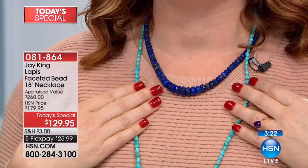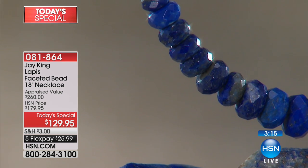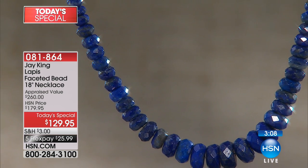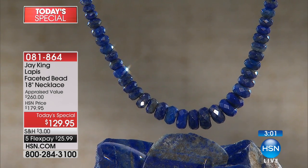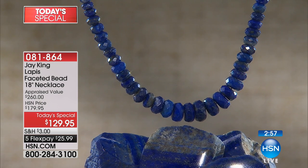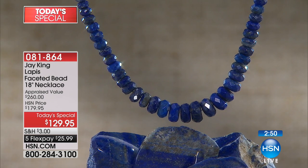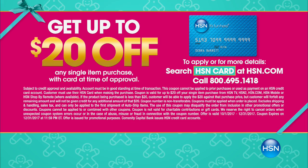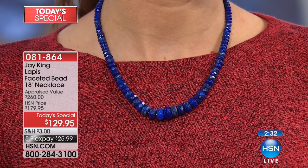At a $260 appraisal value, we are at $129.95. We've got a three-minute clock on screen — these are extremely limited. Five flexible payments are available at $25.99. If you have the HSN credit card, extra flex brings it to $21.66. And if you apply and are approved for the HSN card, you can take this necklace down to $109.95.